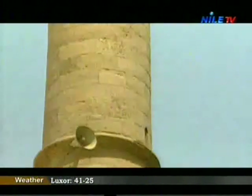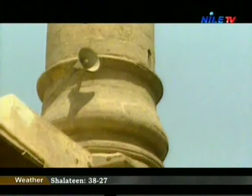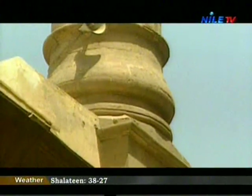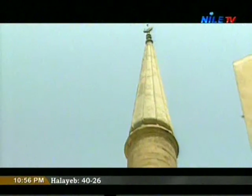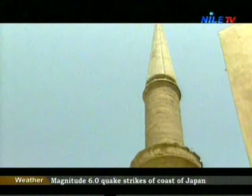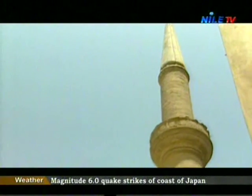The prince of armies, Bedr al-Jamali, in 1087 built Bab al-Fatouh, Bab al-Nasr, and Bab Zouila — all were built of stone. Cairo's gates at that time were eight, one on each side.